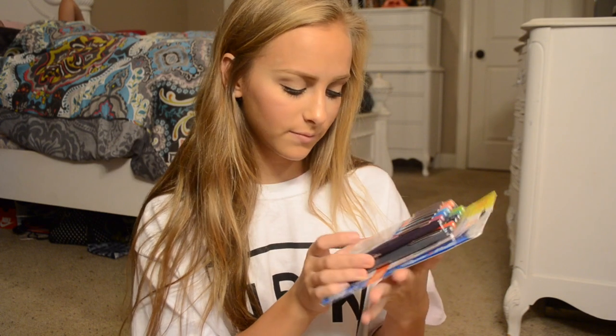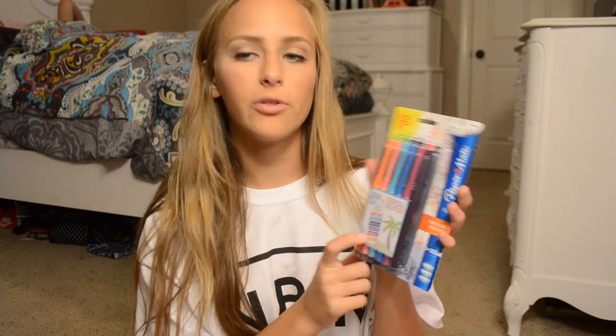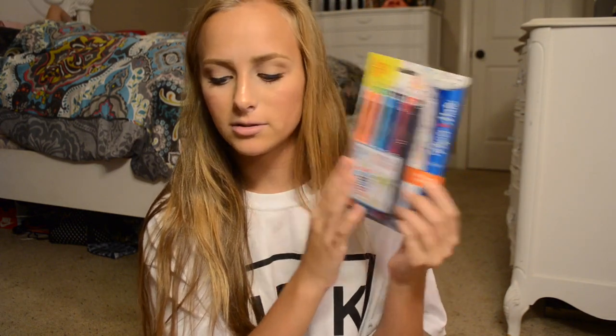And then I got these which are my favorite pens in the world — these are the Paper Mate Flair. This is the Tropical Vacation Edition. There are 12 in here, but I'm not entirely sure of the breakdown. Anyway, there are some great pens.